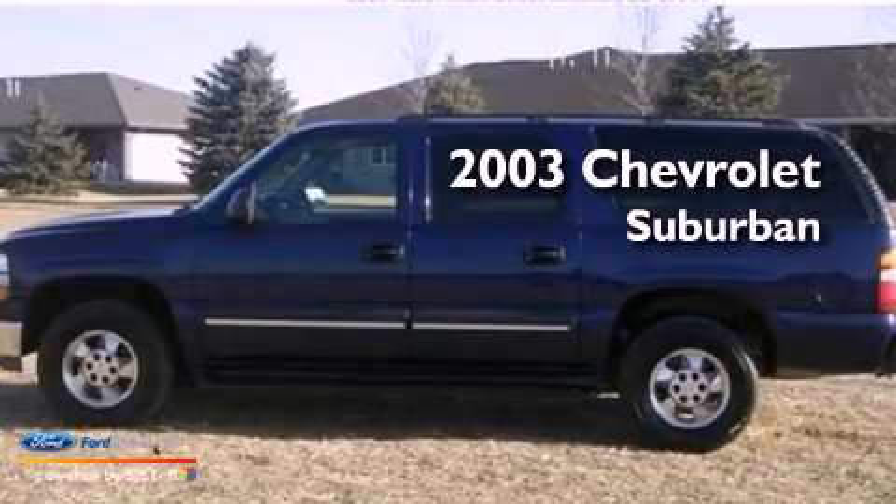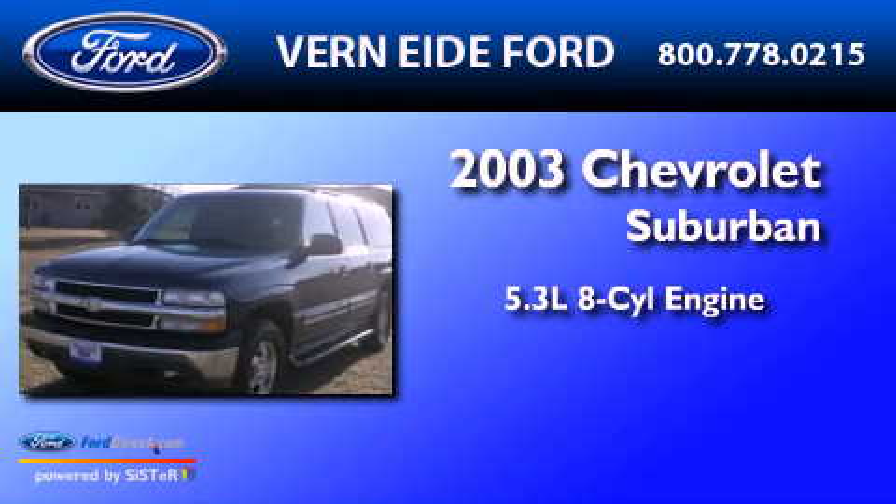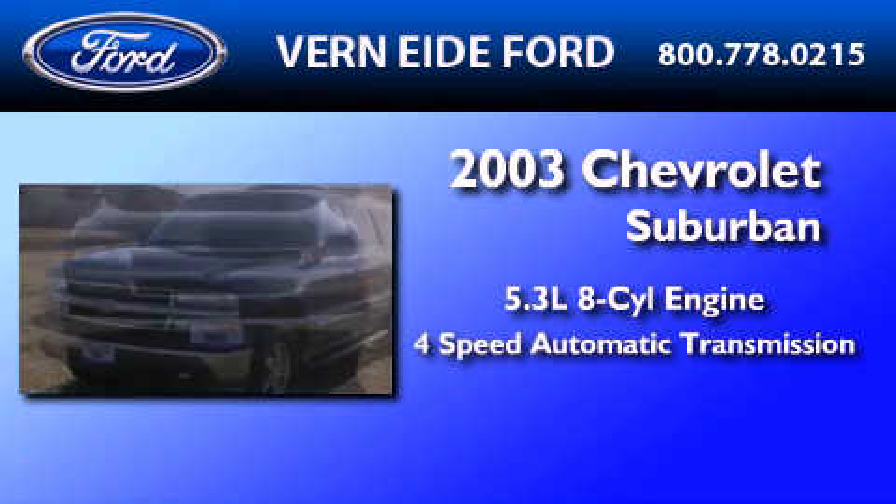This is a 2003 Chevrolet Suburban. It features a 5.3-liter, eight-cylinder engine and a four-speed automatic transmission.